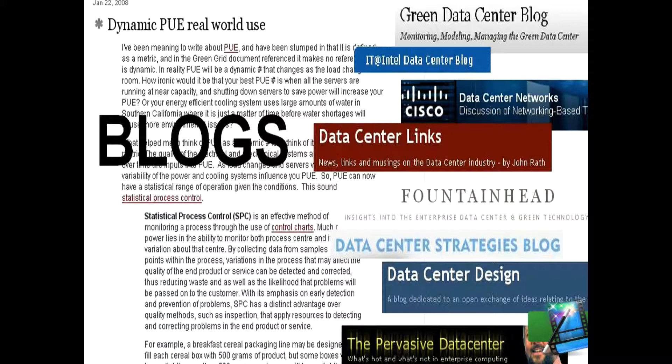One blogger from Search Data Center blog comments: I've always had my doubts about PUE. For one thing, a data center manager can consolidate applications on a smaller number of servers, thereby reducing power consumption. But if it puts his UPS, power distribution, and cooling lower on the efficiency curve, his PUE gets worse.